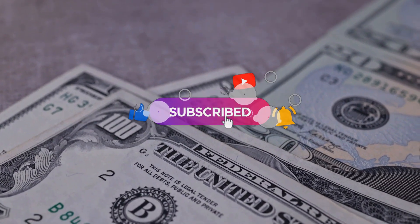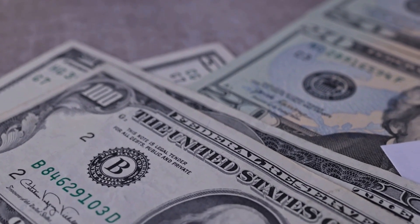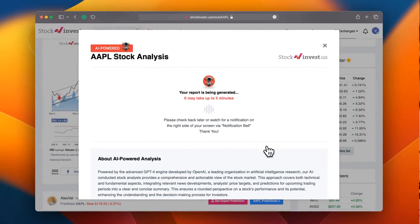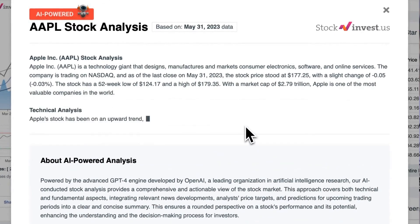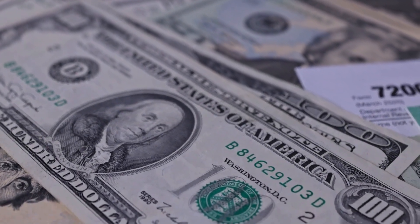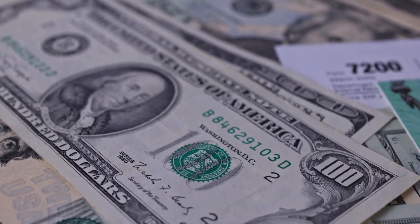You don't want to miss any crucial updates that could impact your investments. Enhance your trading decisions by trying our newly launched AI stock analysis tool powered by GPT-4 at stockinvest.us — tap into the power of AI and get price predictions and deep analysis for any of 25,000 companies worldwide. Please note that this video is for informational purposes only and should not be considered as financial advice.